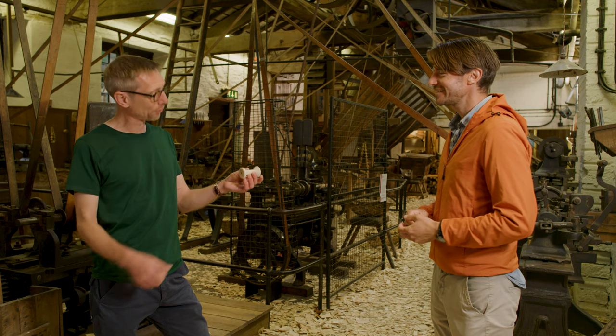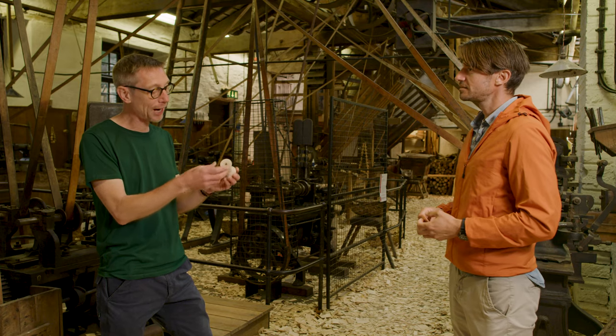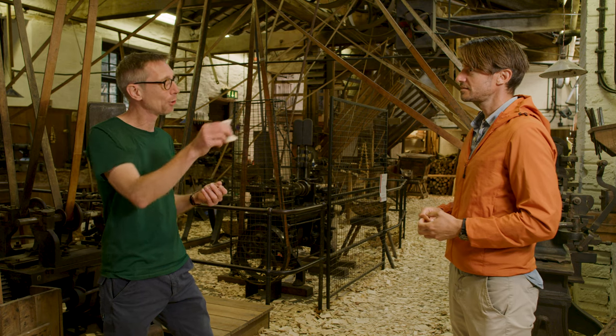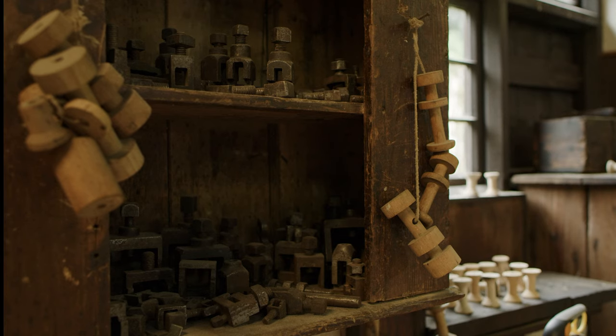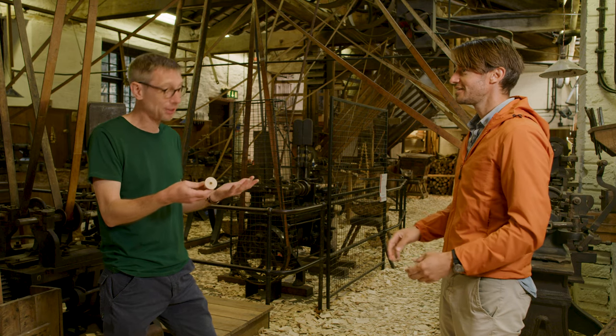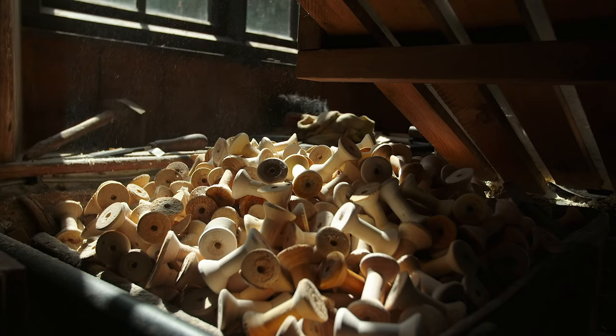A bobbin is basically just a piece of turned wood. It's the thing that carries thread around all sorts of different positions in the textile factories of Lancashire. And they'd be on every single machine within the textiles industry? Across the country — in particular, if you think of Yorkshire and Lancashire — millions of them. Just millions of them required.